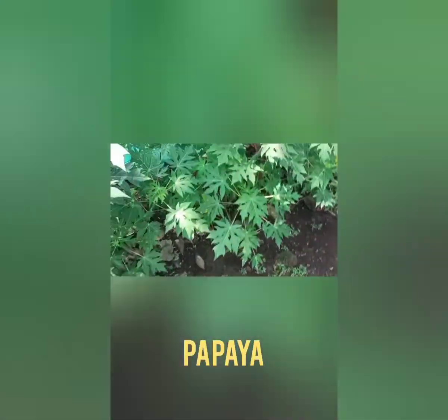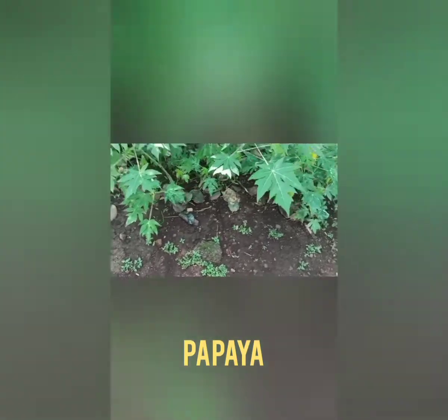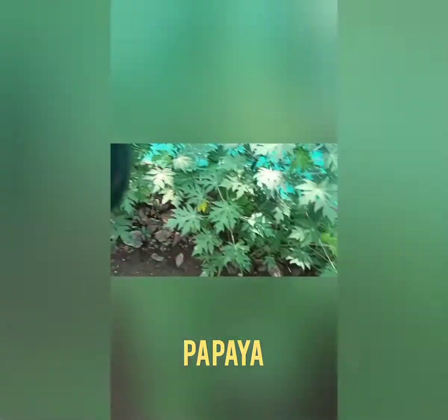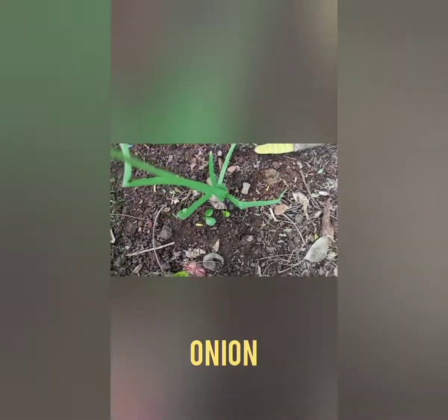These are papaya trees, but they are now small. When they grow, they will become very big trees with lots of papaya. This is onion — underground onion.